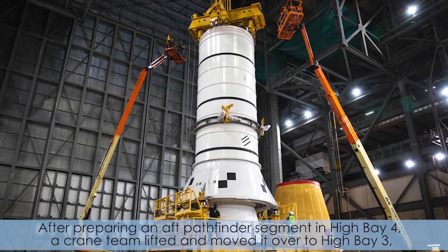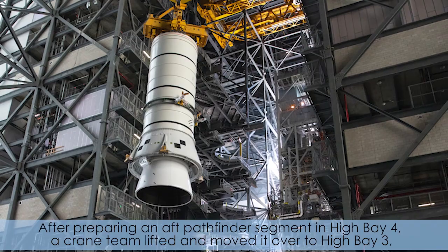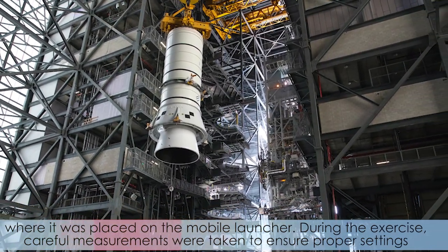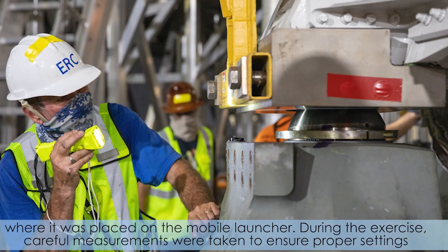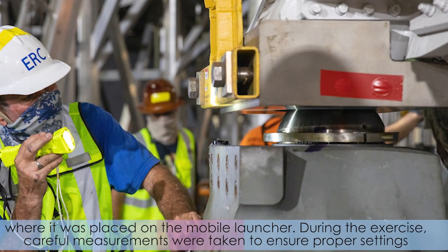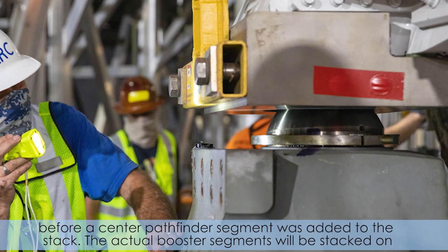After preparing an aft Pathfinder segment in High Bay 4, a crane team lifted and moved it over High Bay 3, where it was placed on the mobile launcher. During the exercise, careful measurements were taken to ensure proper settings before the center Pathfinder segment was added to the stack.